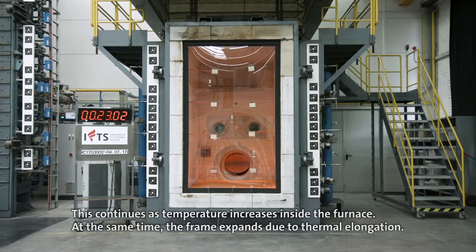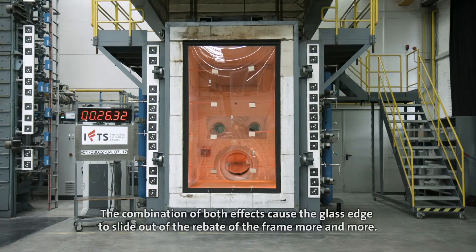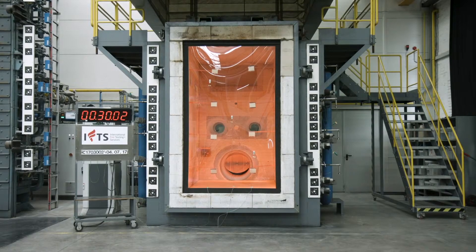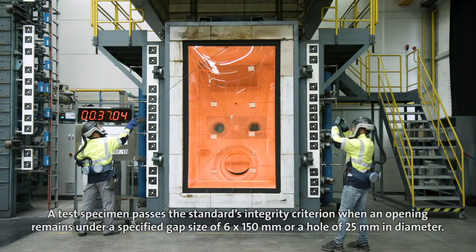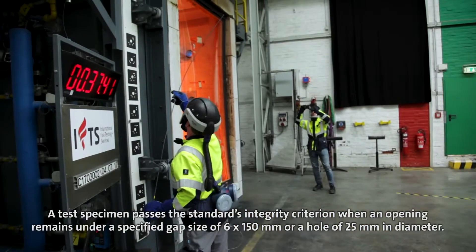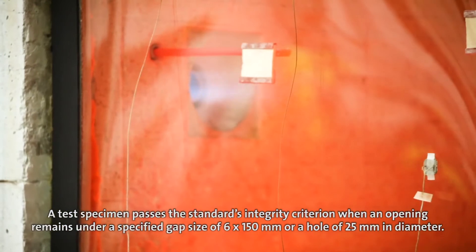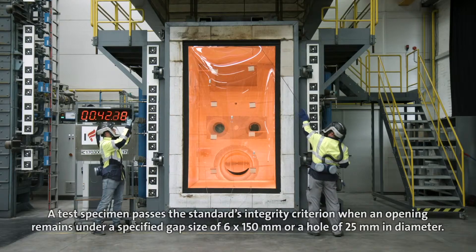At the same time, the frame expands due to thermal elongation. The combination of both effects causes the glass edge to slide out of the rebate of the frame more and more, and an opening between the top edge of the glass and the frame develops. A test specimen passes the standard's integrity criterion when an opening remains under a specified gap size of 6×150 mm or a hole of 25 mm in diameter.